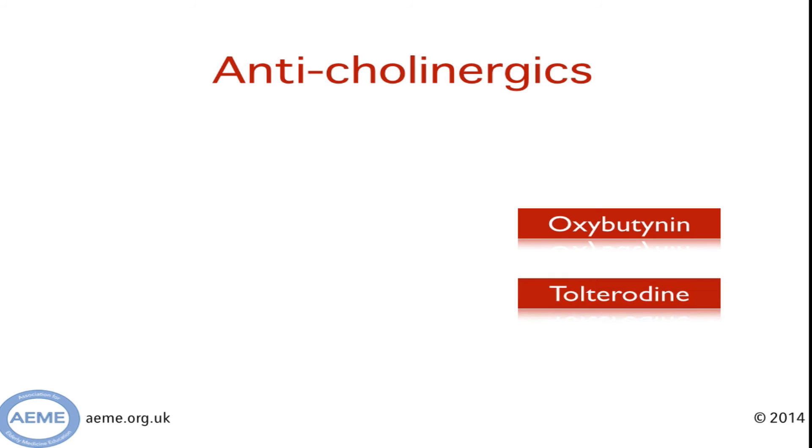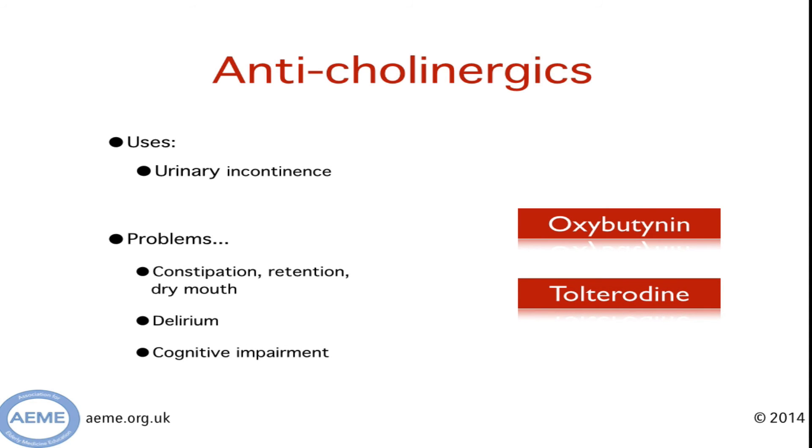Thirdly, the drugs that really make a geriatrician shiver with fear are anti-cholinergic medications. These are often used for urinary incontinence but are really poorly tolerated in elderly patients. They produce the so-called cholinergic side effects such as constipation, urinary retention, and dry mouth, but also have a profound impact on cognition. They can precipitate delirium and result in marked cognitive slowing.